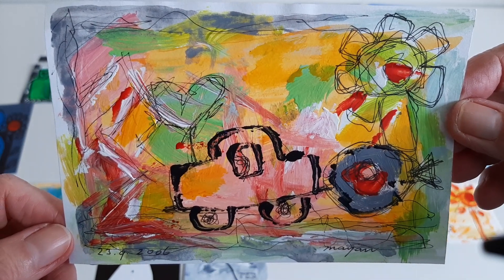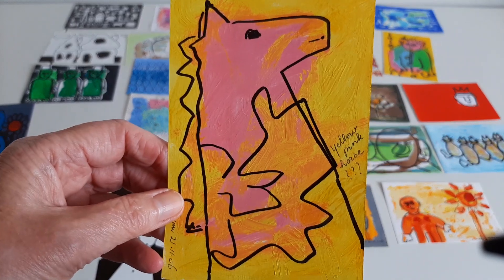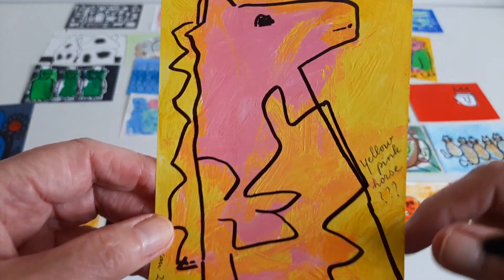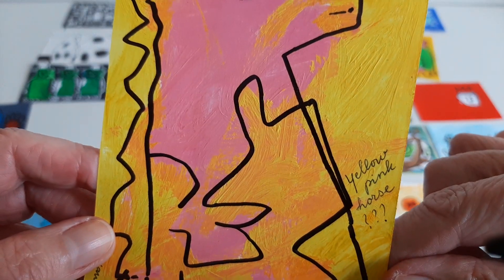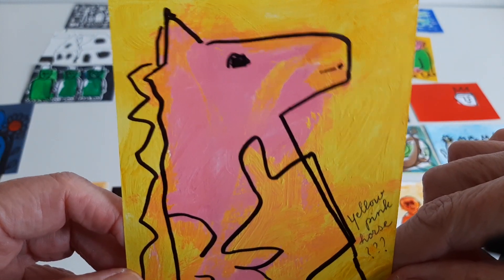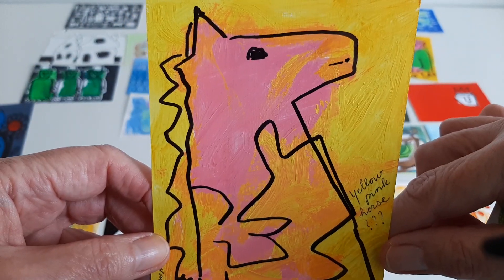Fish, flower, car, heart. I have no clue what this is supposed to be. The text says 'yellow pink horse' with a question mark. Well, I suppose it's a yellow pink horse. I like the colors.